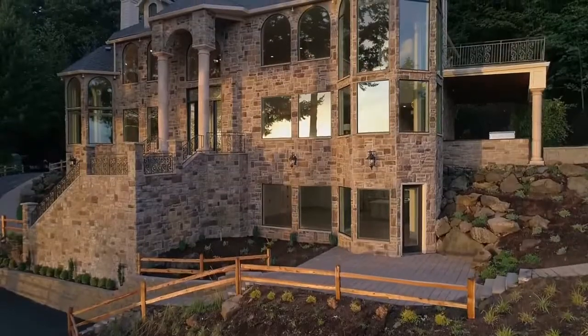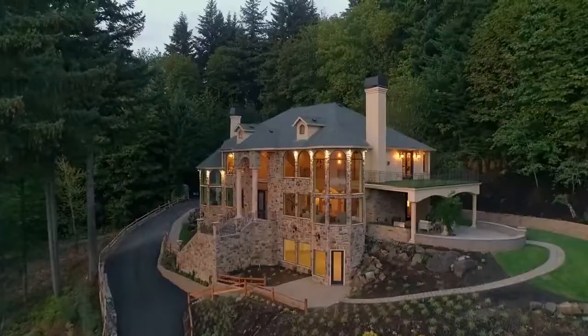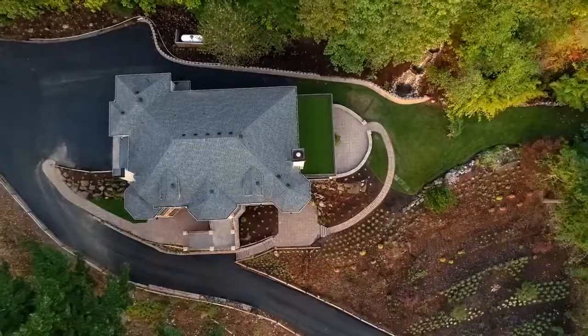A world-class custom home and the ultimate in privacy — it's ready for you to call home.